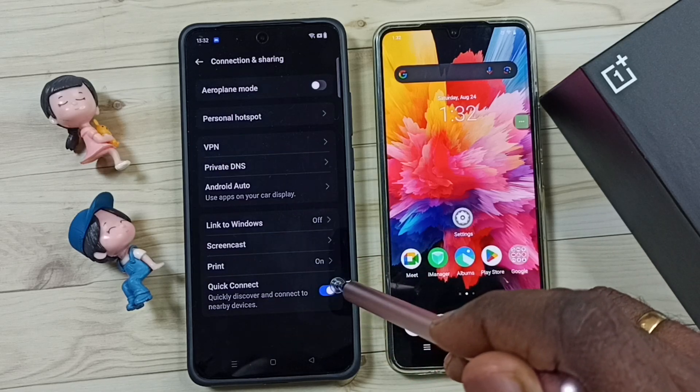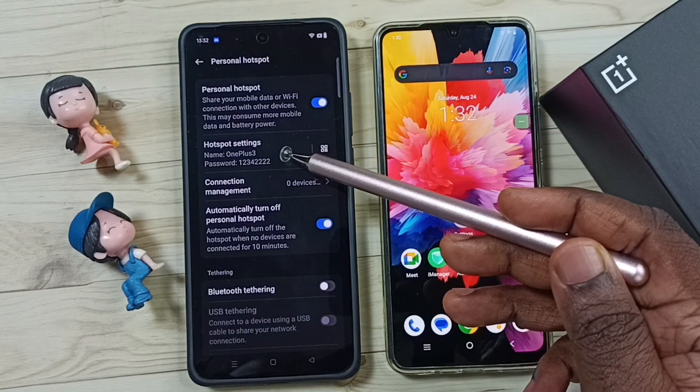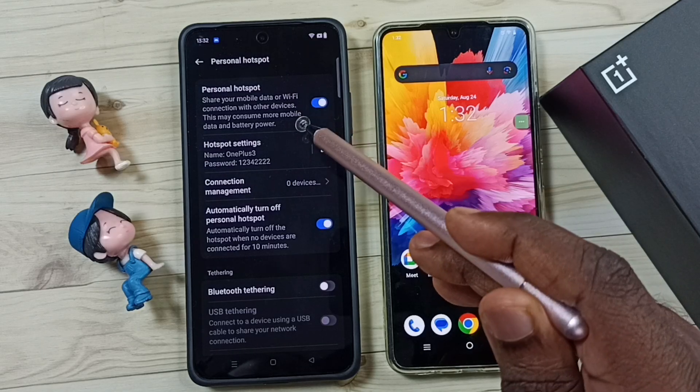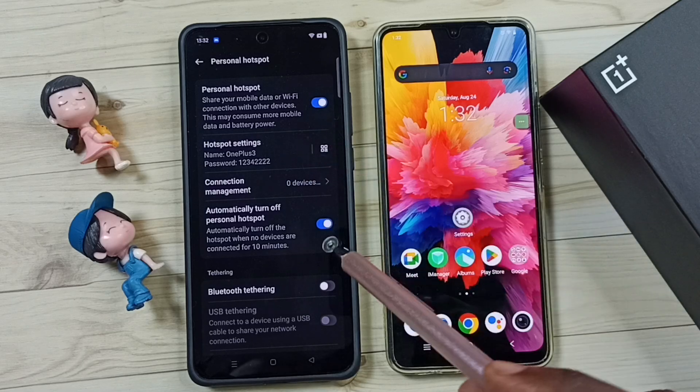Then tap on Personal Hotspot. Here you can see the hotspot I created — OnePlus 3. This hotspot is automatically turning off, so I will show you how we can fix that issue.